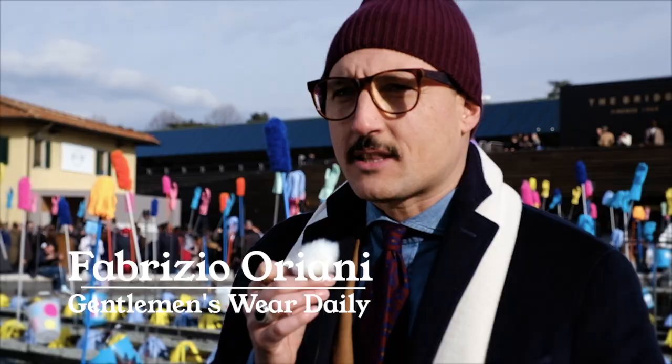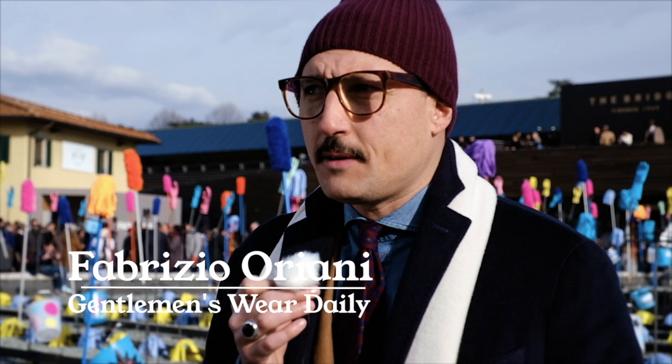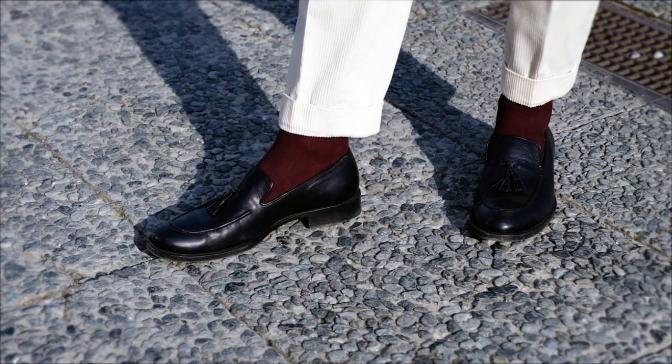Someone says that you can tell a gentleman by his shoes, and I believe it's totally true. I usually try to match shoes with what I'm wearing, and I always wear shoes where I'm comfortable in.